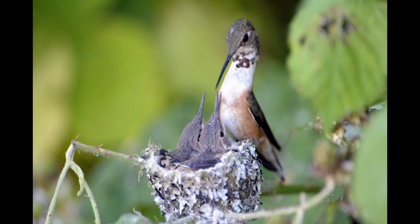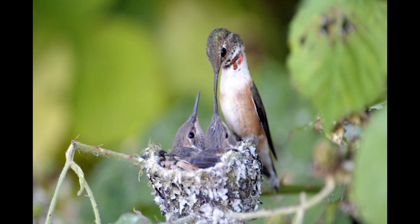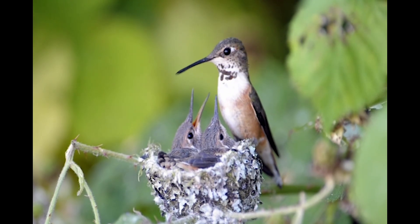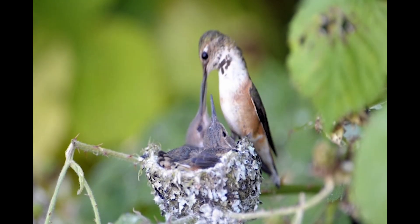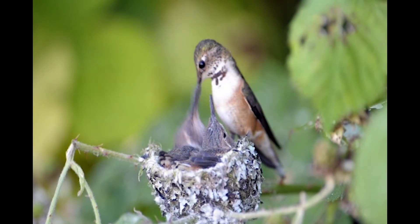From February to mid-May, they migrate north to their nesting grounds in northwestern North America. They breed mainly in Oregon, Washington, Idaho, British Columbia, and southeastern and south-central Alaska.